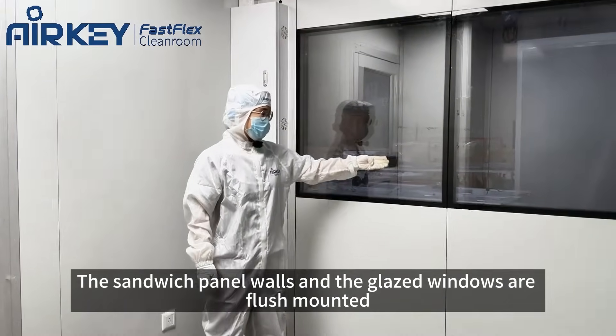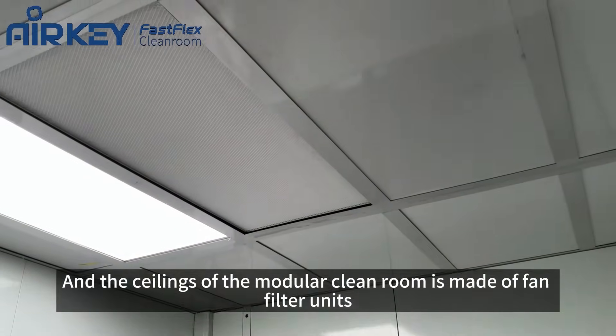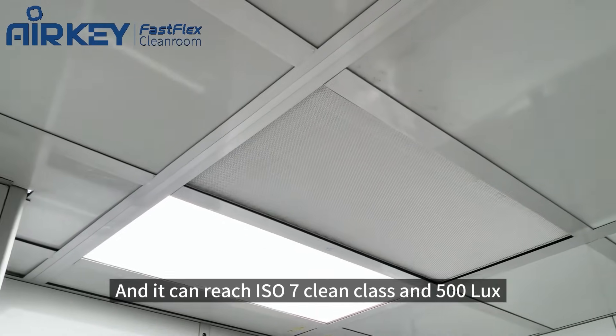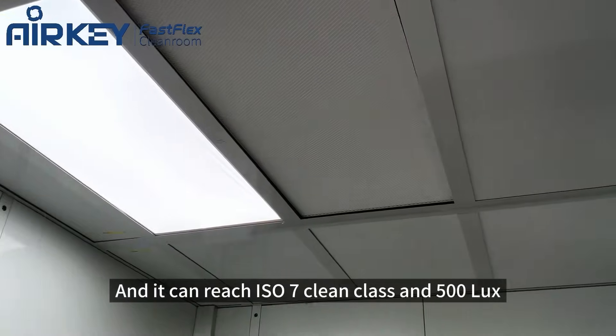The sandwich panel walls and the glazed windows are flush mounted, and the ceiling of the modular cleanroom is made of fan filter units. It can reach ISO 7 clean class and 500 lux illumination.